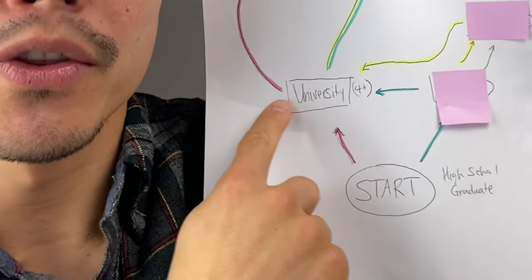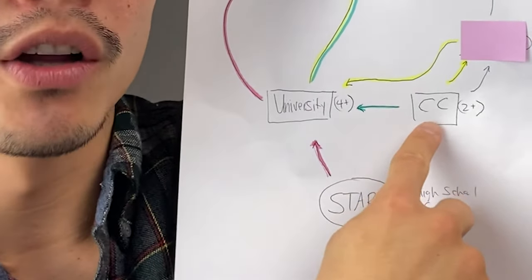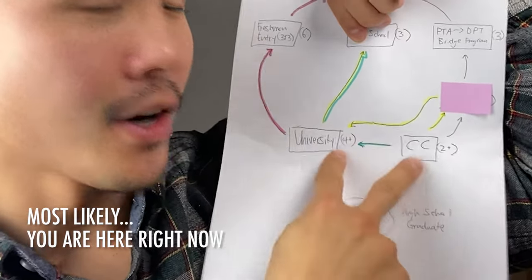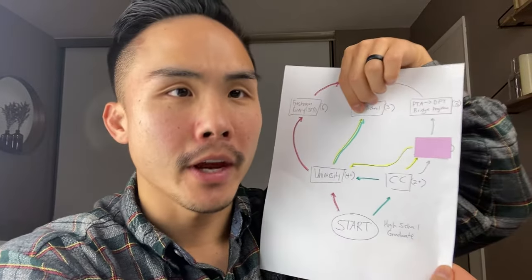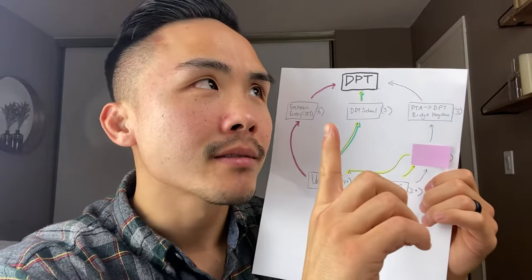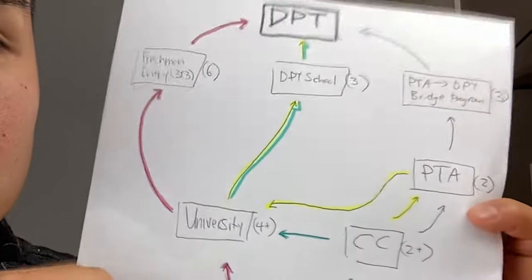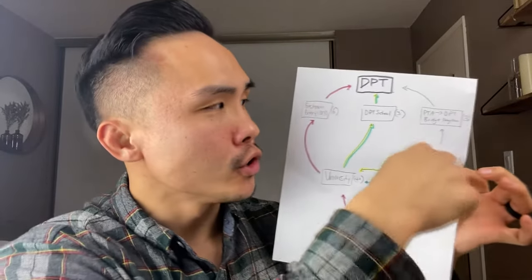Most of you have graduated already and you're either in undergrad college at a university, or you're in a community college. You're in one of those two paths right now, thinking 'I want to become a physical therapist. How do I get there in the world of physical therapy?' But there's more — there is also the physical therapy assistant track. So where do you fit in this roadmap and where do you want to go?